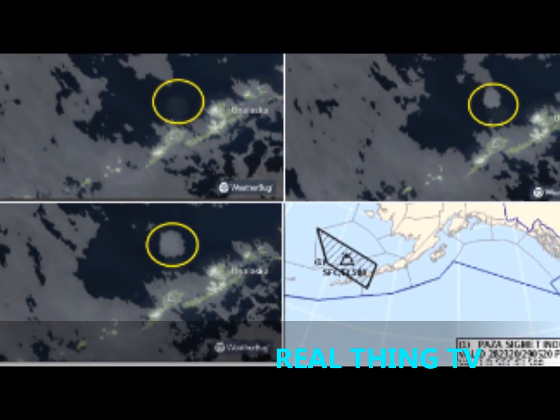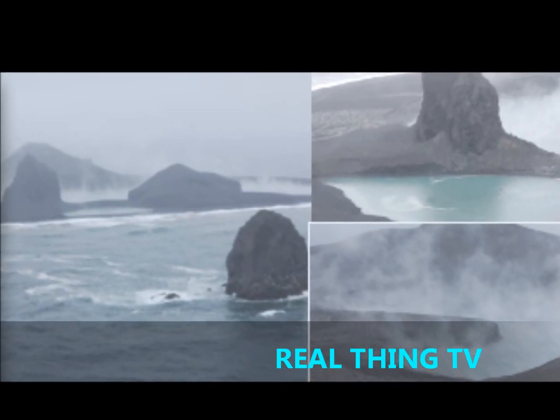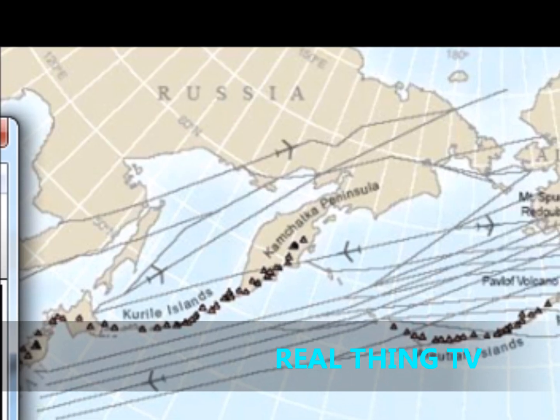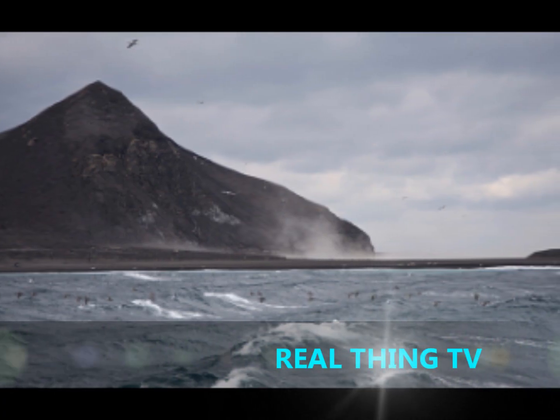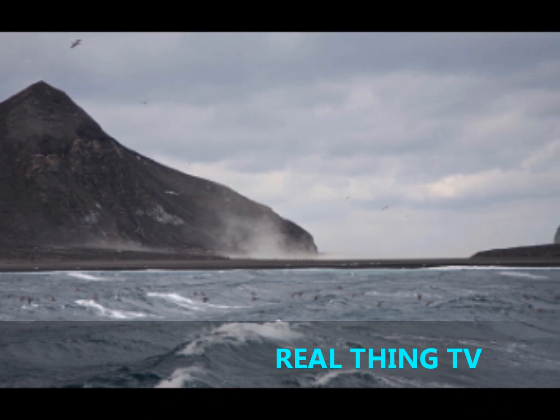Situated on the Aleutian Islands, the volcano erupted at 2:16 p.m. local time Sunday, prompting the Alaska Volcano Observatory to issue a red aviation code, the highest warning level.